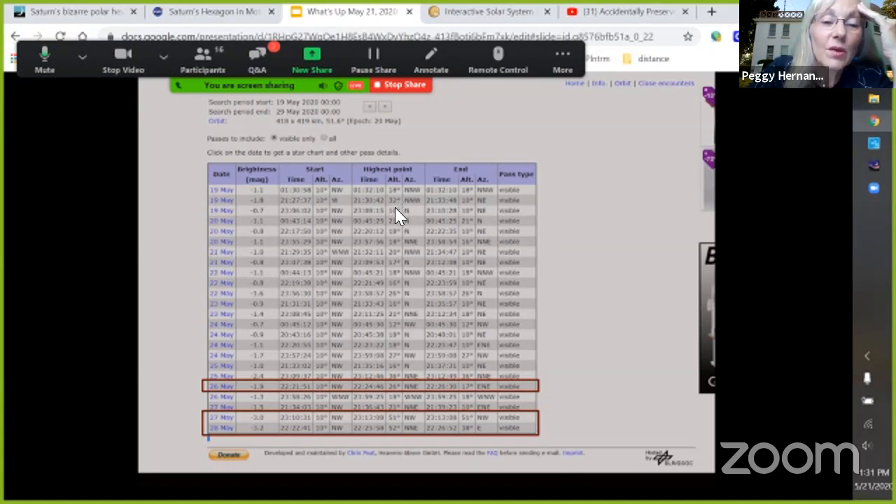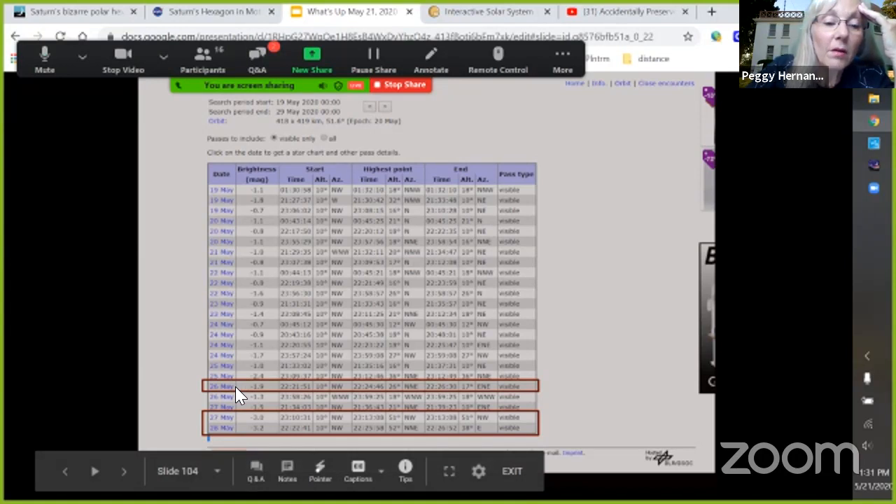That one was okay, right around that 20-degree mark. But later this week — on May 25th at 11 p.m. — would be better. The 27th and 28th we have ISS crossings at 10 and 11 p.m. going up pretty high, at magnitude negative 3 and negative 2. The Heavens Above website is where you want to go to check for those crossings, along with any new Starlink information.